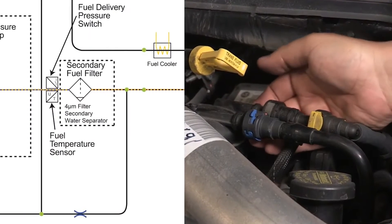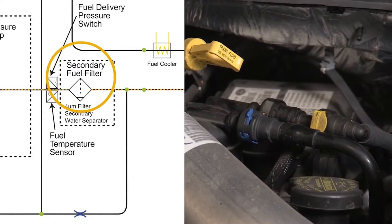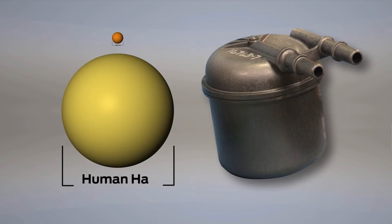Before reaching the injectors, the fuel also travels through a secondary fuel filter mounted on top of the engine. This filter can capture contaminants as small as 4 microns, or approximately 1/20th the diameter of a human hair, and will filter out any extra debris or water that made it past the primary fuel filter.